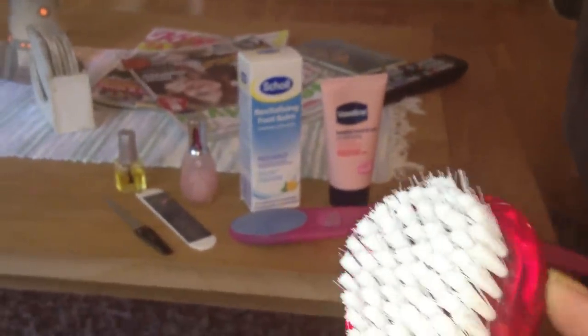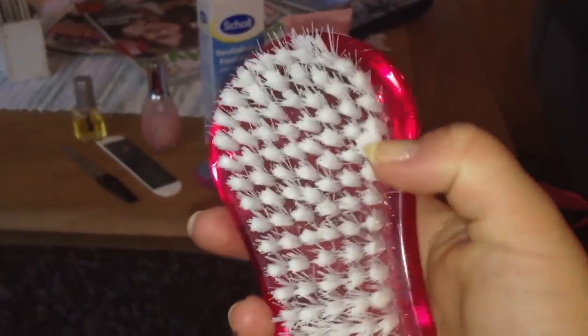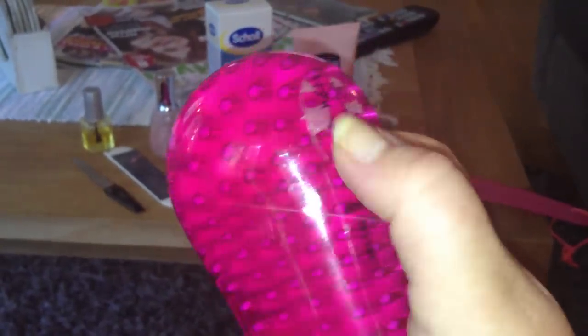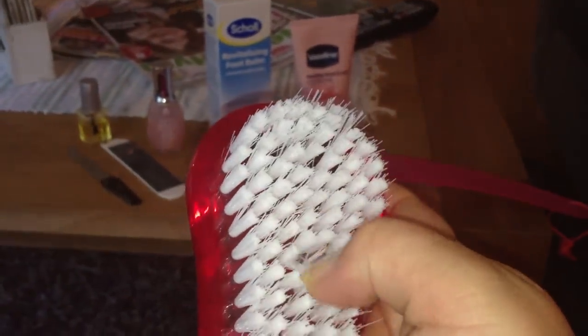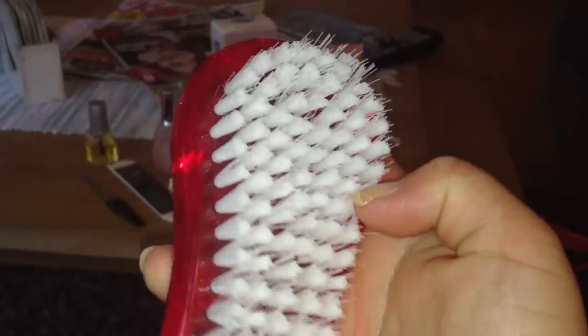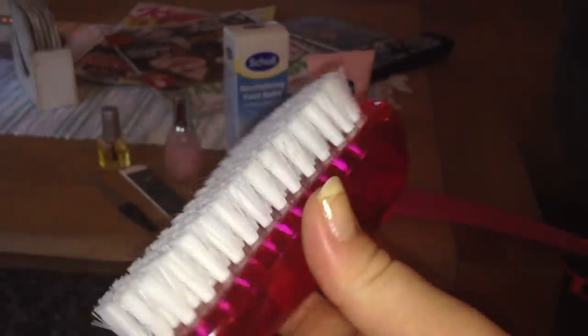And yeah, everything is pink as always — it gets so much nicer. I have a smaller thing like this that I use for my nails to clean them. This is a really good tool for the feet and it's quite nice to your feet also. Maybe I'm thinking about scrubbing a bit so they feel really clean.